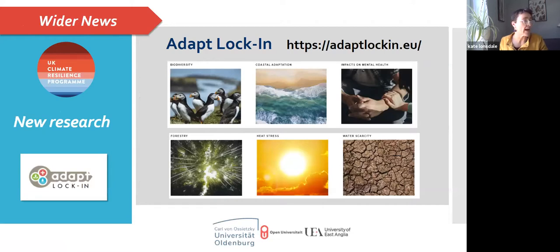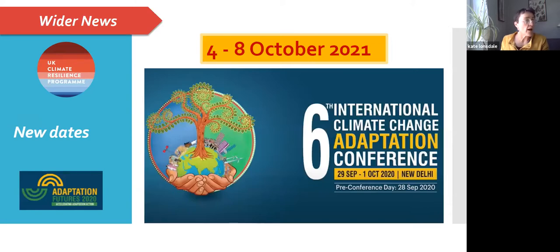There's another research programme called ADAPT Lock-In, looking at the need for policy change in response to climate change — in particular the barriers to embedding adaptation objectives into policy, and things that might reinforce unhelpful feedback loops or lock-in. It's comparing adaptive action in three countries: Germany, the Netherlands, and the UK. Also, the sixth International Climate Change Adaptation Conference, postponed from last year, now has new dates: 4th to 8th of October this year, and will be a mixture of online and face-to-face events.